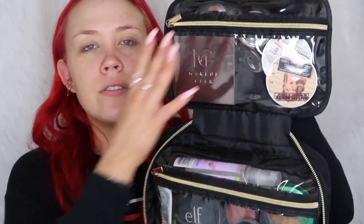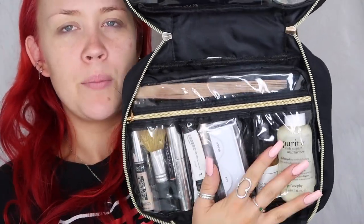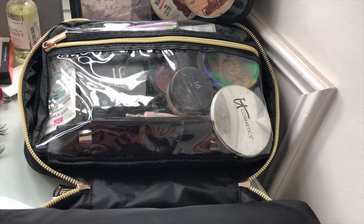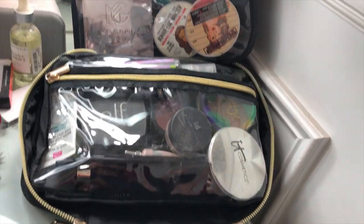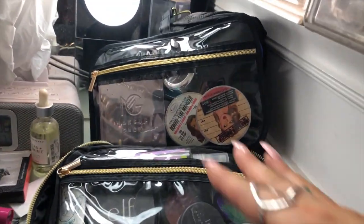It kind of just unzips and opens up flat like this. It has these little side things that flop out, and it also has a little hanger, which is really nice for when I need to hang it up while doing my makeup. There's this big compartment, one with three separate little compartments, and then a little cloth bag part that actually unzips and detaches.